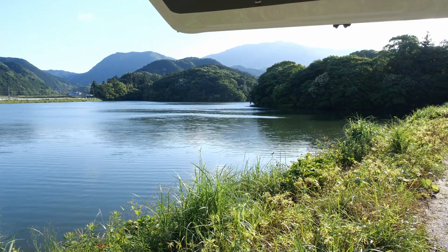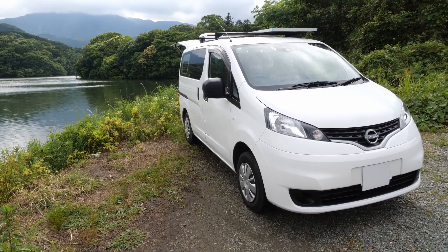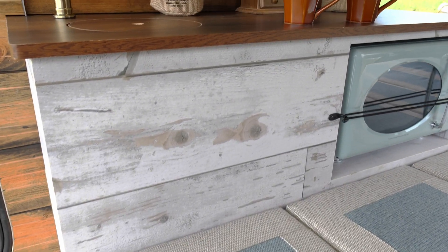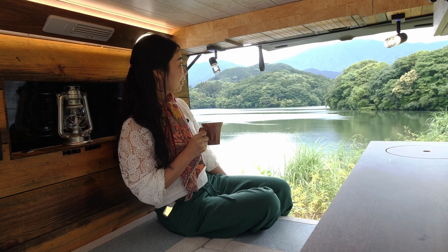We're Samurai Campers. We're here in Fukuoka, Japan, and today we're showing off a few custom camper conversions. Let's start with the amazing Mercedes-Benz V350 conversion. This camper design is called Café de Paris. You will feel like you're in a rustic cafe while you're out exploring.